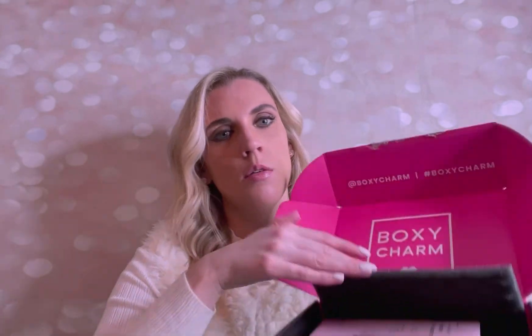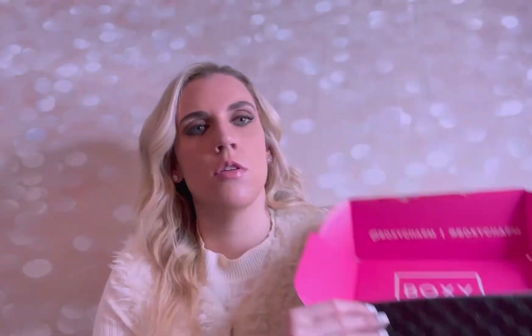So like I said, this box is from the month of February and this is everything we're going to be checking out today, so stay tuned and we're going to go over everything I got this month.